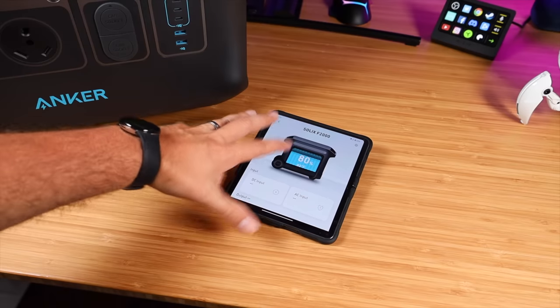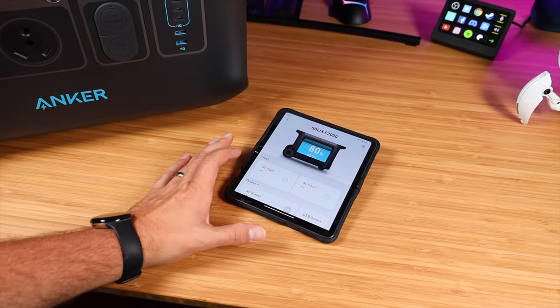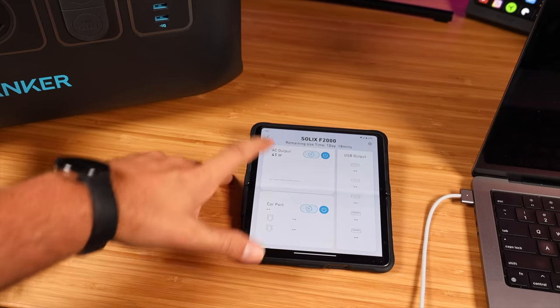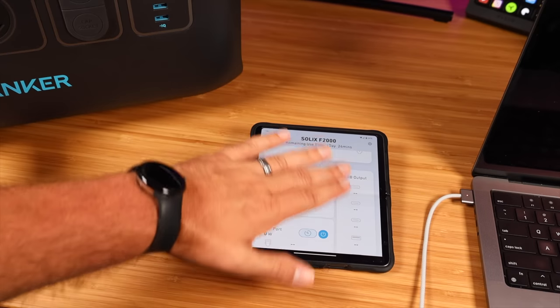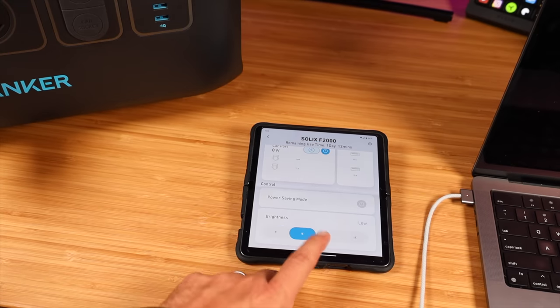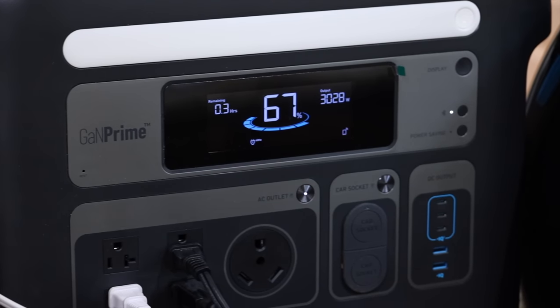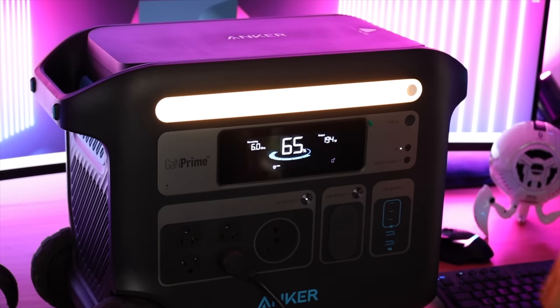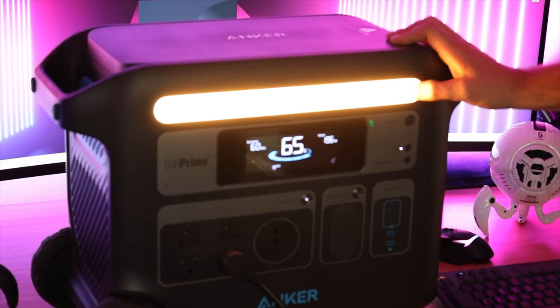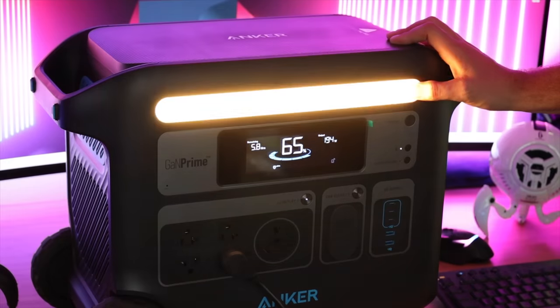With the included smart app integration you can remotely power on and off devices that are plugged into the unit. You can also check on battery percentage and monitor the charging progress without having to go outside and check on your unit, which may be in the middle of a solar charge. The LCD display gives you all the information you need including power output and remaining power. I really love the included light here as well.